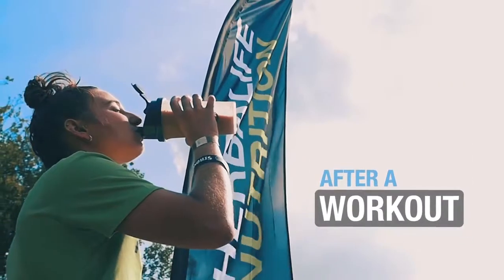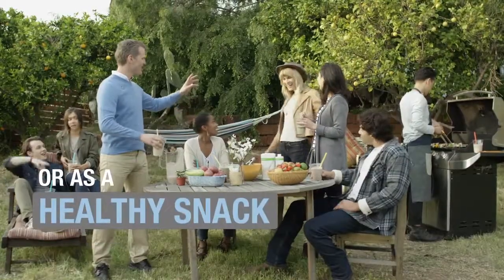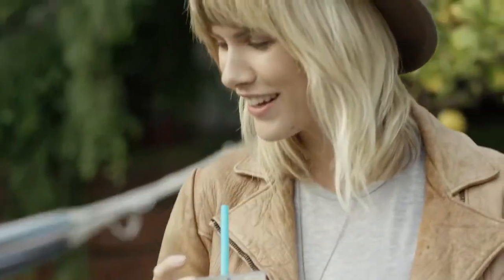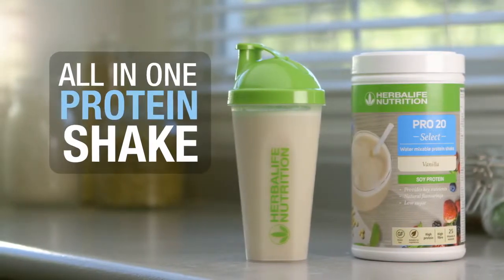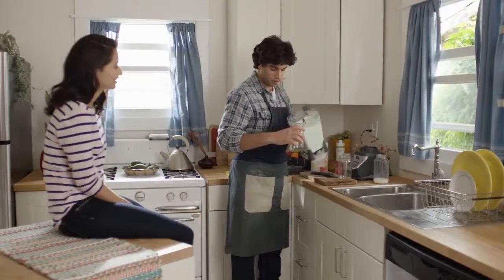Many people use protein shakes after a workout, but they can also be consumed as a healthy snack. Pro20 Select is the ideal all-in-one protein shake, a practical and convenient solution to help you meet your protein needs.